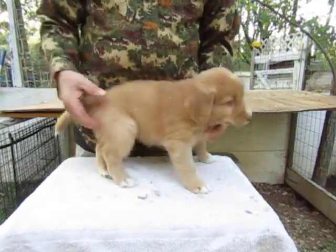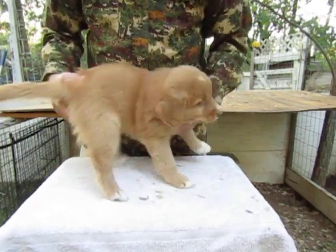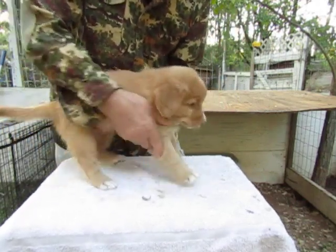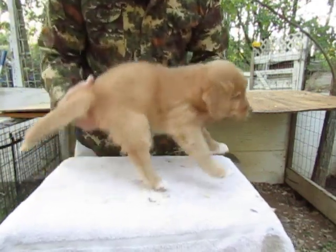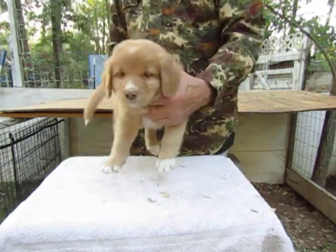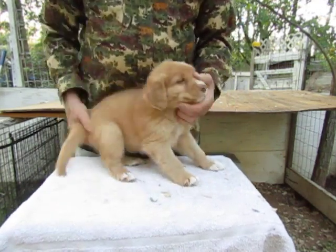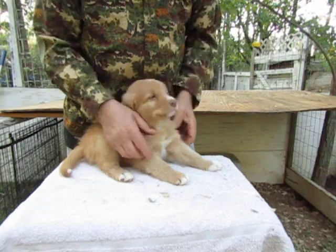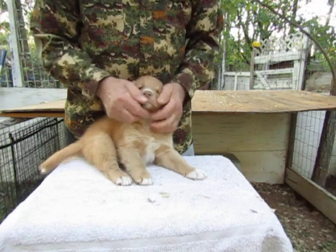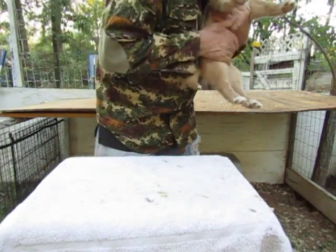He's six weeks old and he doesn't want to stand up. He is awake now — we tried to do the girls earlier and they were all sleepy. Come on now, stand up Mr. Caleb. Okay, we're gonna hang him — there's his front end, there's his side picture. He's a good boy, he just doesn't like to stand up for the camera. He's very peaceful — he's gonna be like his daddy, cool as a cucumber.